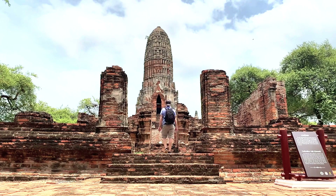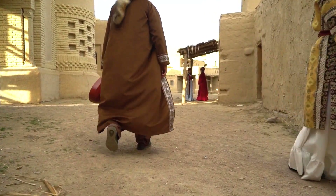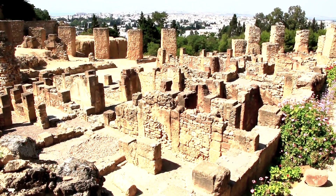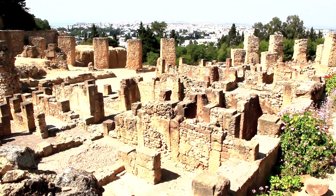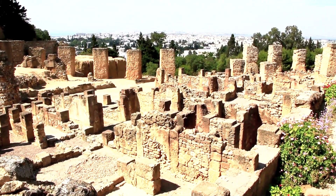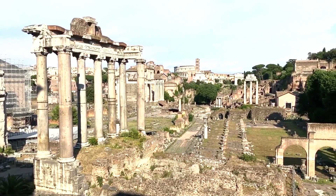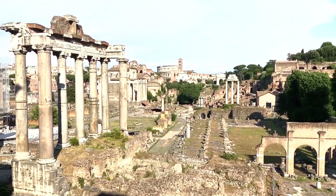They also found jewelry, fancy sculptures, colorful frescoes, everyday household items, and even animal and human remains — it was like an epic archaeological party. From the looks of it, Pompeii had it all: fancy houses and villas, a massive 20,000-seat arena, cute little artisan shops, hangouts like taverns, and luxurious bathhouses for some intense pampering.